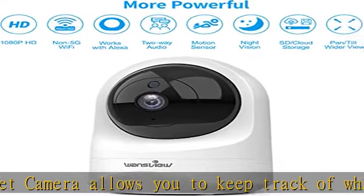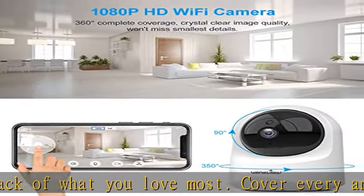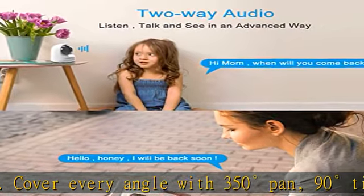No one can access your data without your permission. Check the description to get this product today at the best price.